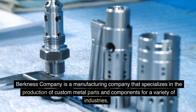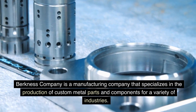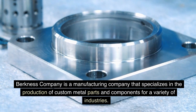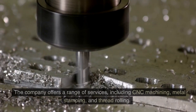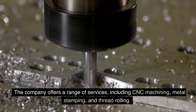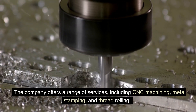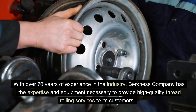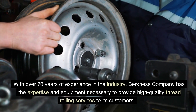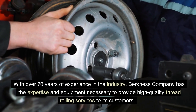Berkness Company is a manufacturing company that specializes in the production of custom metal parts and components for a variety of industries. The company offers a range of services, including CNC machining, metal stamping, and thread rolling. With over 70 years of experience in the industry, Berkness Company has the expertise and equipment necessary to provide high-quality thread rolling services to its customers.